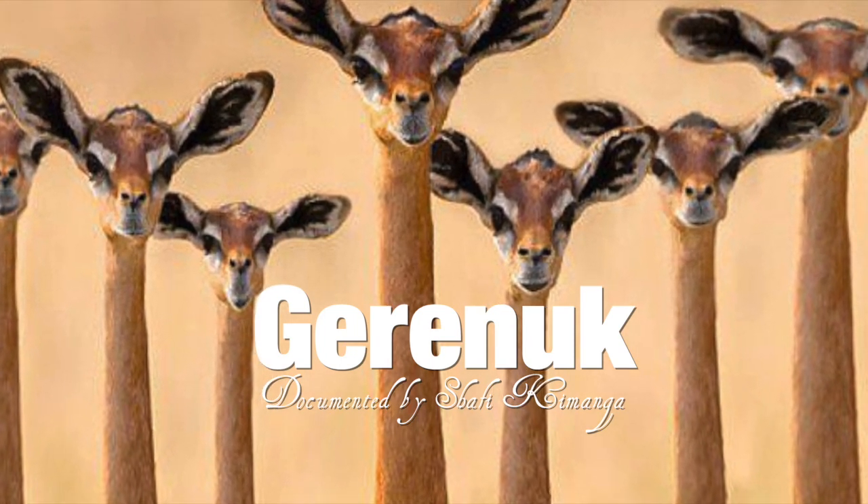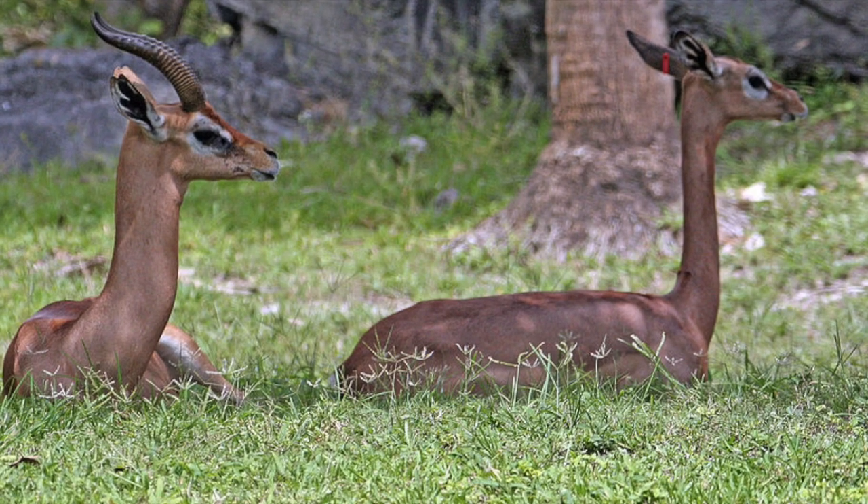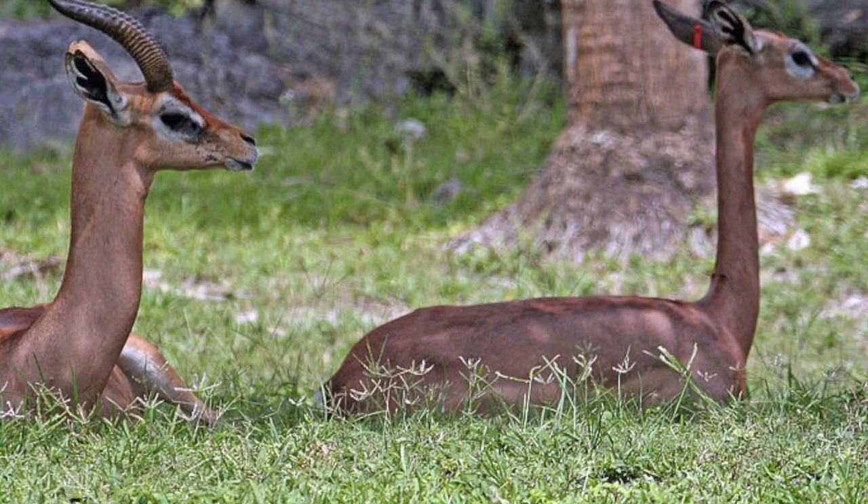The Gerenuk, also known as the Waller's Gazelle, is another interesting animal found in East Africa, particularly in Kenya and Tanzania.